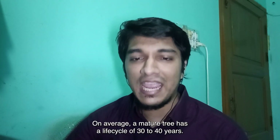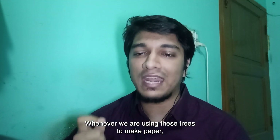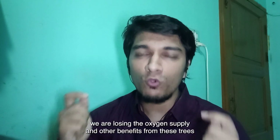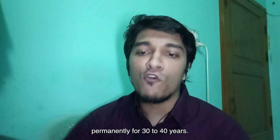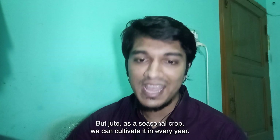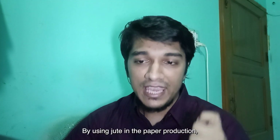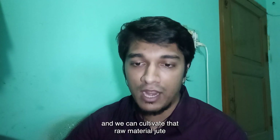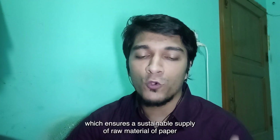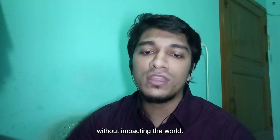On average, a mature tree has a life cycle of 30 to 40 years. Whenever we are using these trees to make paper, we are losing the oxygen supply and other benefits from these trees permanently for 30 to 40 years. But jute, as a seasonal crop, we can cultivate it every year. By using jute in paper production, we can save those trees from being cut down and cultivate the raw material jute year by year, which ensures a sustainable supply of raw material for paper without impacting the world.